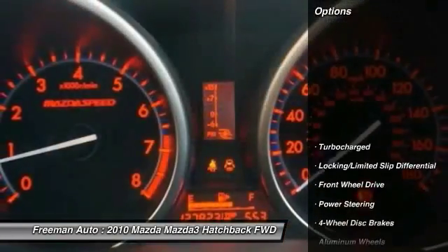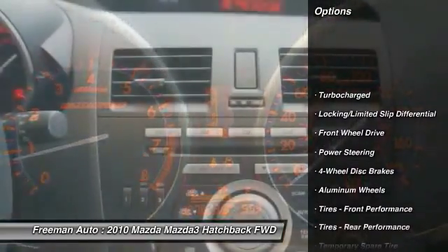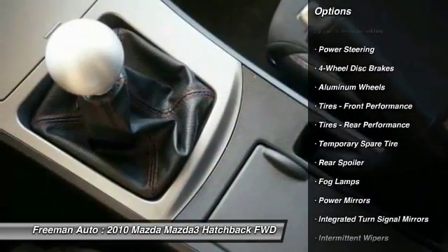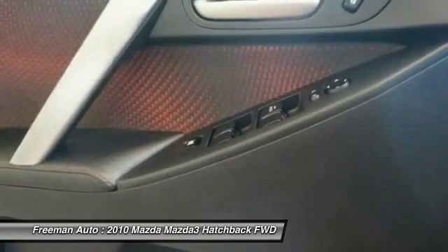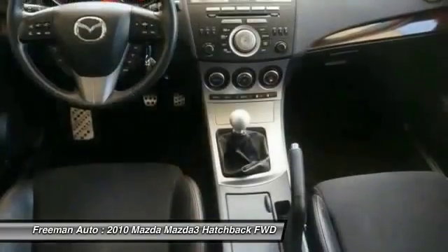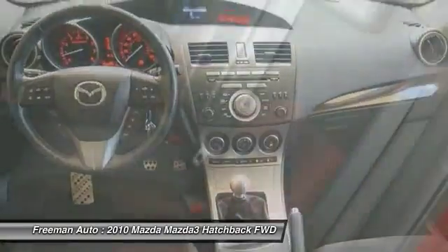Here are some of this vehicle's great options: traction control, stability control, anti-lock braking system, steering wheel audio controls, keyless entry, leather-wrapped steering wheel, Bluetooth, power steering, adjustable steering wheel, and driver airbag.